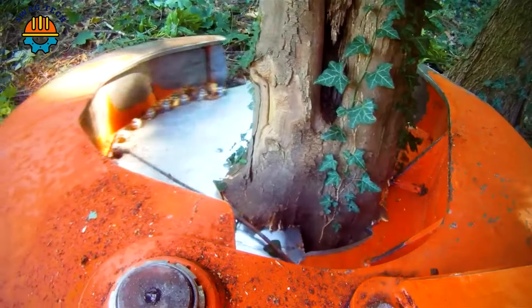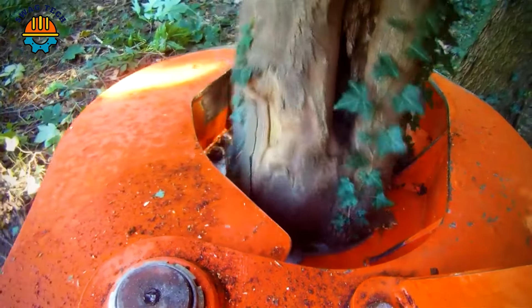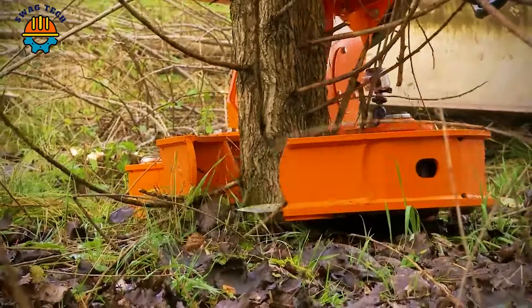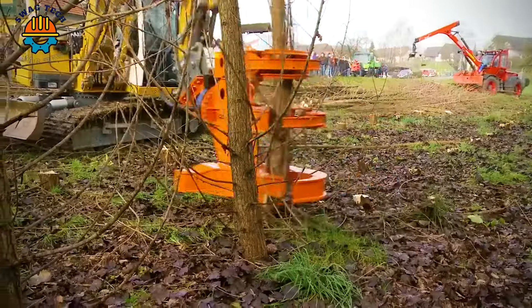The tree cutting screen of the Woodcracker C series machine is extremely flexible and powerful, processing a series of trees, making viewers unable to help but admire.